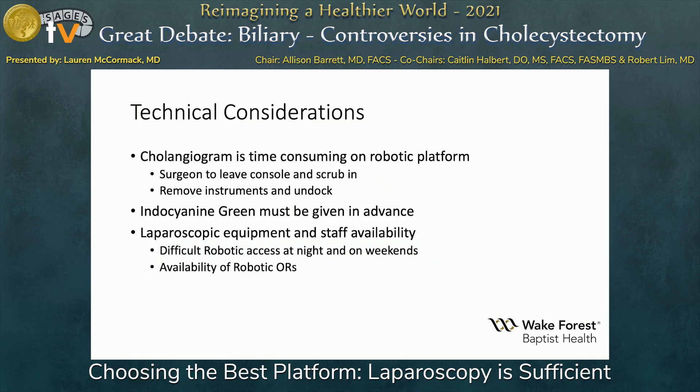There are some technical considerations that I personally think might be useful. Cholangiogram with the robotic platform can be time-consuming. Those of us that work in an academic center sometimes working with junior residents requires you to step away from the surgeon console, scrub back in, and place the catheter for your cholangiogram. You have to remove the instruments, and sometimes you might even have to undock the surgical platform itself.